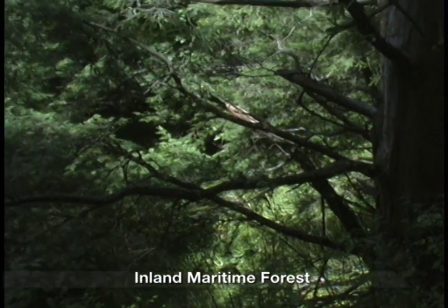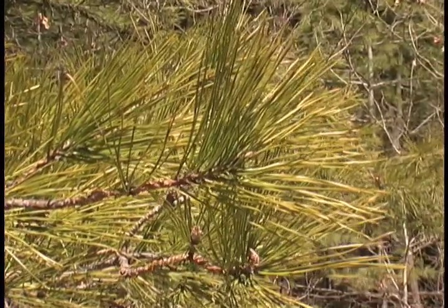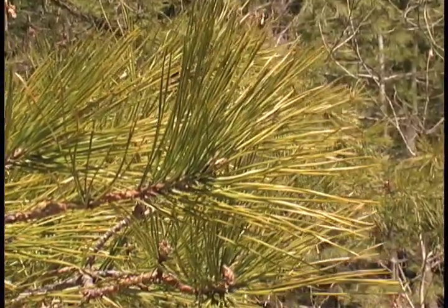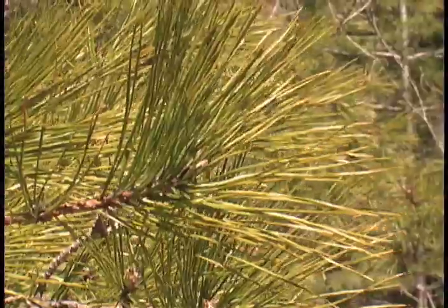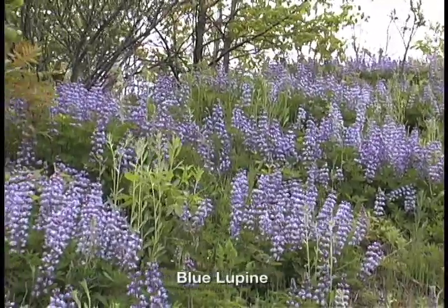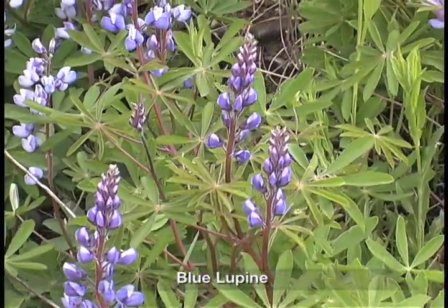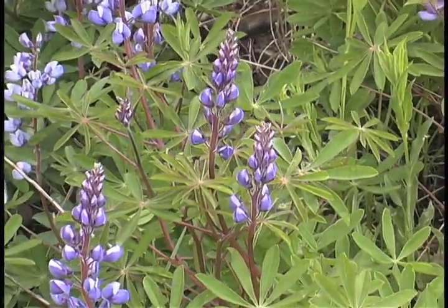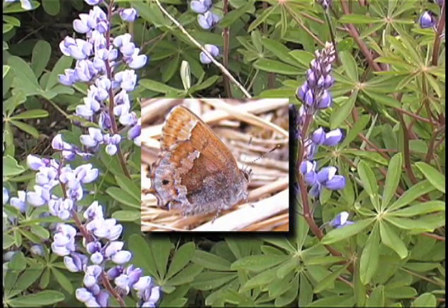The sand plains host one of New York State's few inland stands of pitch pine, the conifer that more typically anchors maritime forests along the sandy back dunes of the Atlantic coast. These dunes are also home to rare wild lupine, a fragile flowering plant that hosts the even rarer frosted elfin, a thumbnail-sized butterfly that feeds only on lupine plants.